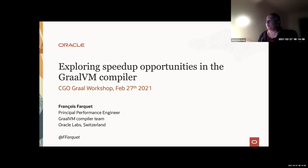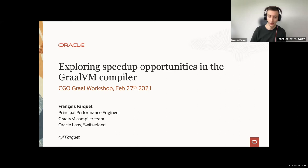Thanks a lot, Uma, for the introduction. As you said, I will talk about finding speed-up opportunities — basically, how we track performance in the GraalVM team and what kind of techniques we apply to try finding more opportunities and low-hanging fruit. I'm a principal performance engineer in the GraalVM compiler team, working remotely in Switzerland.